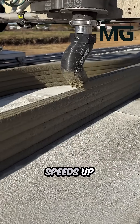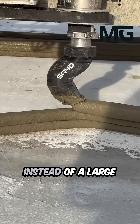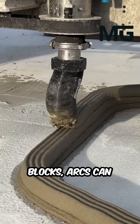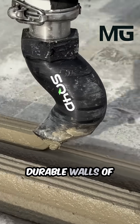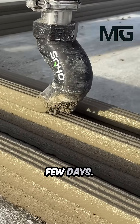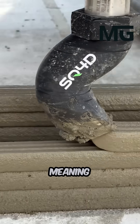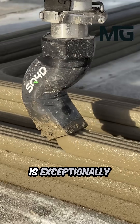This dramatically speeds up the timeline from an empty plot to a completed structure. Instead of a large crew spending months hammering wood and laying blocks, ARCS can print the tough, durable walls of a house, including the inner, outer, and foundation layers, in just a few days. This process is much faster, uses far less material, meaning less waste, and results in a structure that is exceptionally strong.